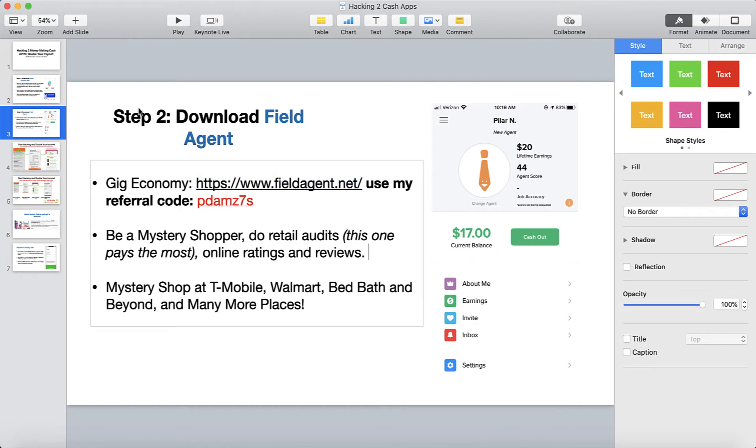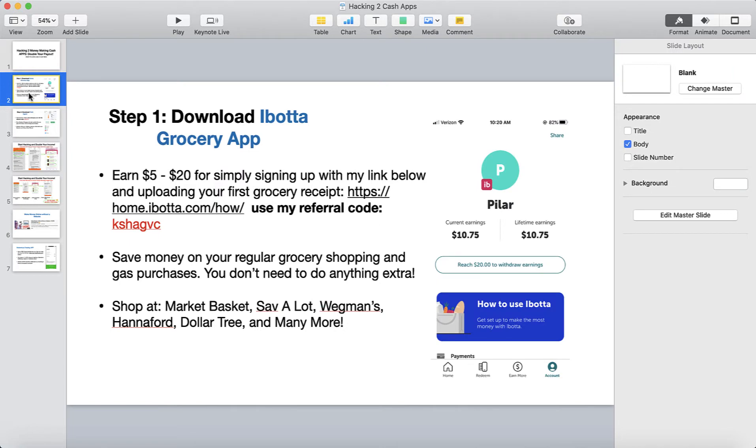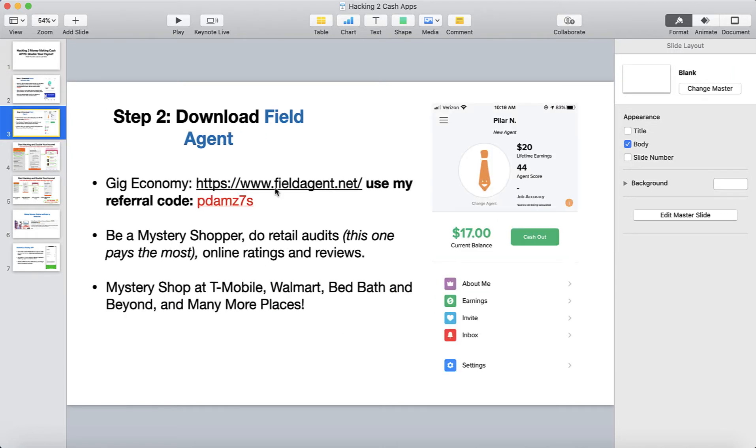The way to make the most money is to download first the Ibotta app and then the Field Agent app. You can go ahead and use my referral code if you found this video interesting — I very much appreciate that. You can be a mystery shopper, do audits, surveys, and more. Once you have both apps on your phone, this is how you double your cash payouts.